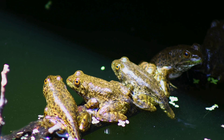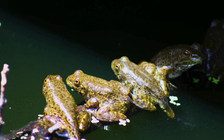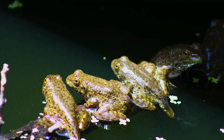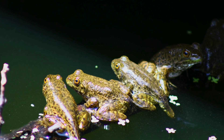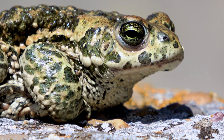At first glance, frogs and toads seem almost identical. Both hop, both croak, both live near water, and both belong to the same group of animals, amphibians. Many people even use the words interchangeably, assuming a frog is just a smaller or greener version of a toad.